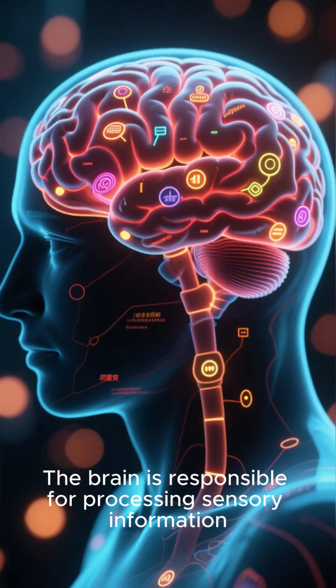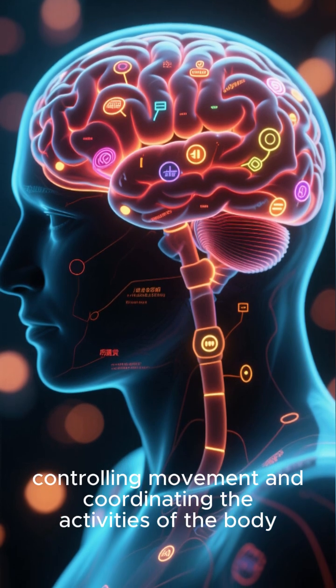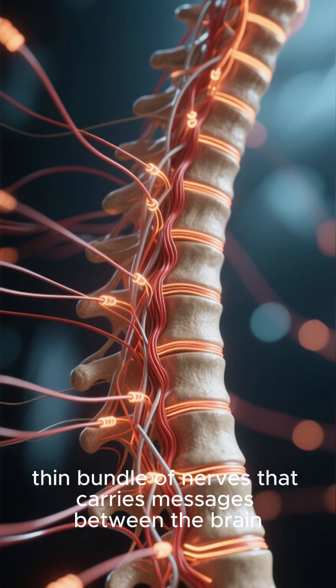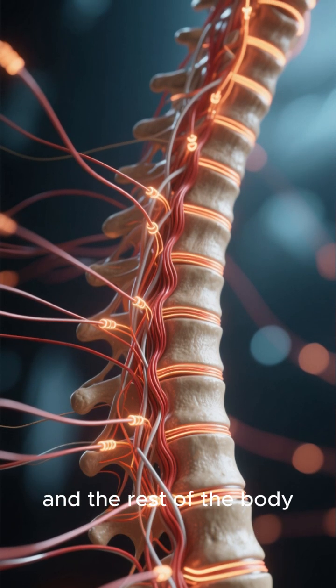The brain is responsible for processing sensory information, controlling movement, and coordinating the activities of the body. The spinal cord is a long, thin bundle of nerves that carries messages between the brain and the rest of the body.